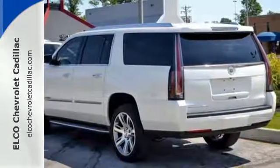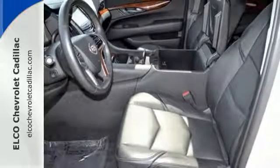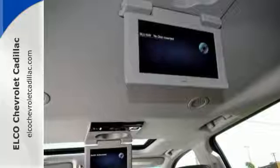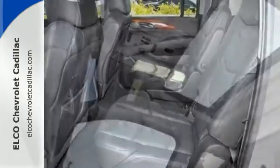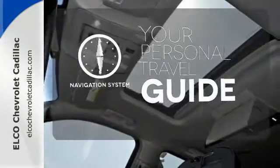This ESV is almost 19 inches longer than the regular Escalade with 120.5 max cubic feet cargo volume. Long trips are that much easier with a heated steering wheel, an auto leveling suspension, and the magnetic ride control adaptive damping system. It comes with a navigation system to easily guide you to your destination.